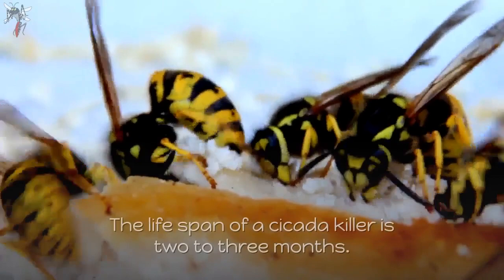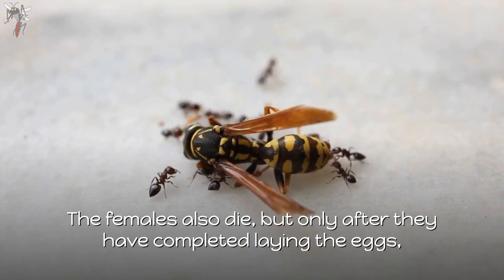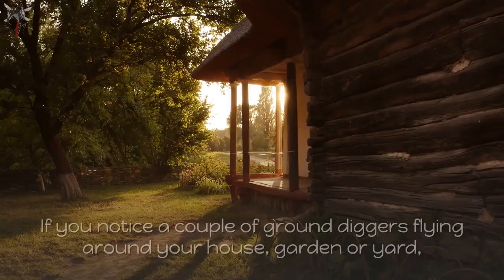The lifespan of a cicada killer is two to three months. After the mating season is over, the males die. The females also die, but only after they have completed laying the eggs and providing the necessary food for the larvae that will hatch. This helps ensure the continuation of cicada wasps.